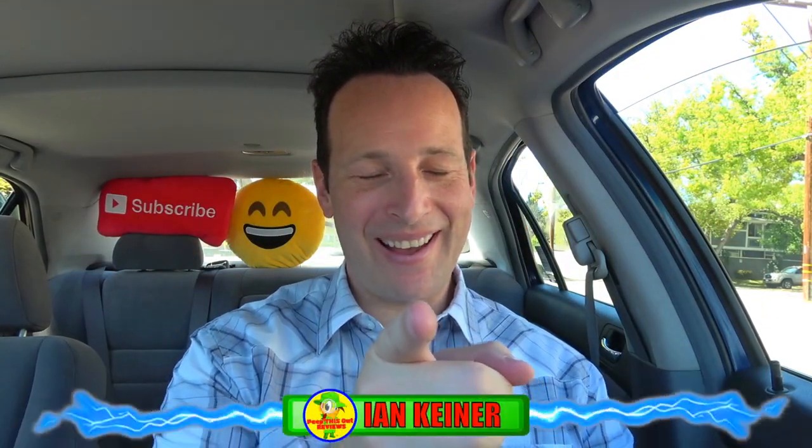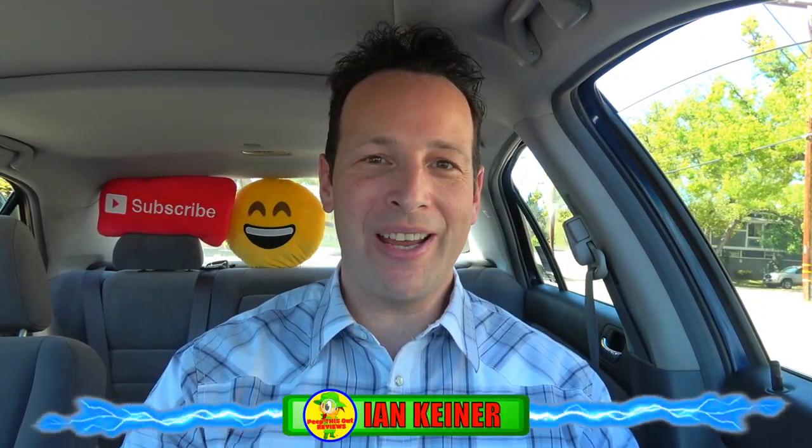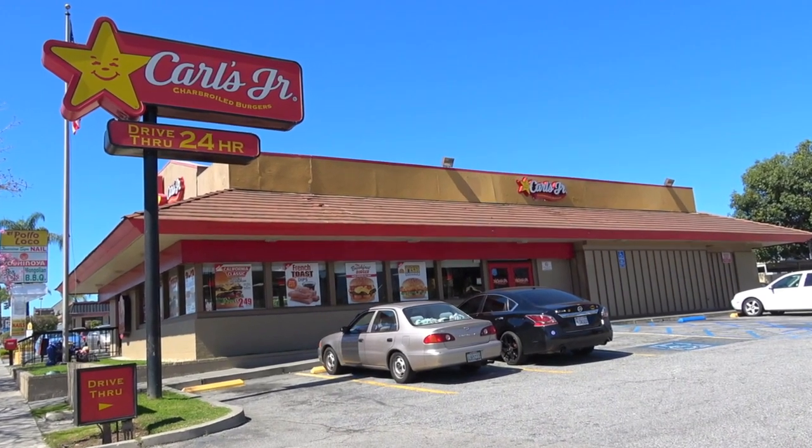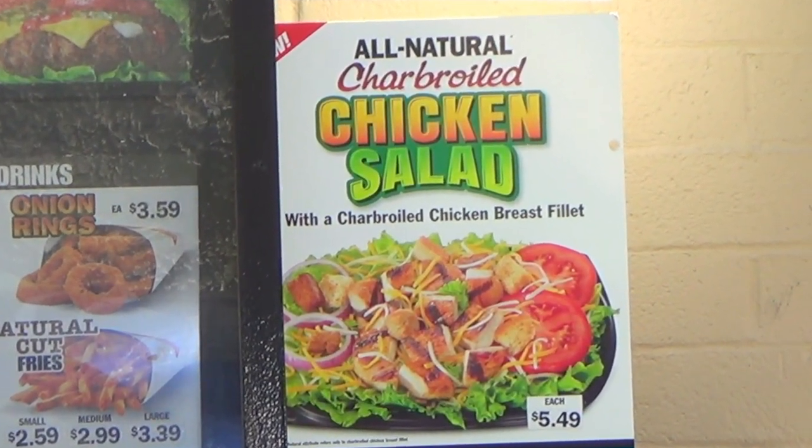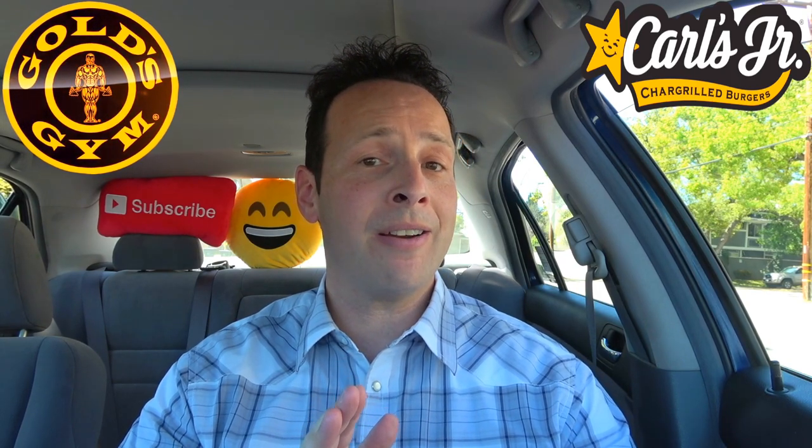YouTube and social media, peep this out guys, it's Ian K back again with another one for you here at Carl's Jr. Today we're taking a look at a healthier option they've got on the menu. Being that I'm in the mood for a good salad and today is one of my off days from the gym, I wanted to go with something a little bit lighter — something I've never tried here at Carl's Jr. That's their charbroiled chicken salad, and it does look pretty fantastic.